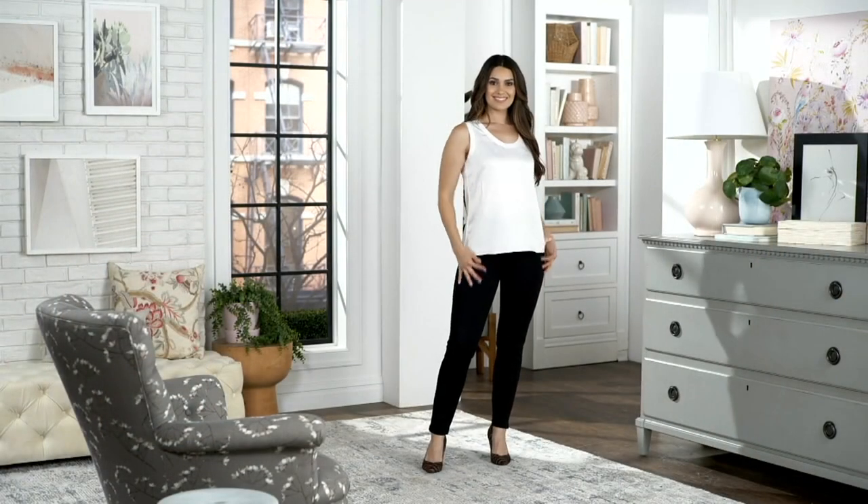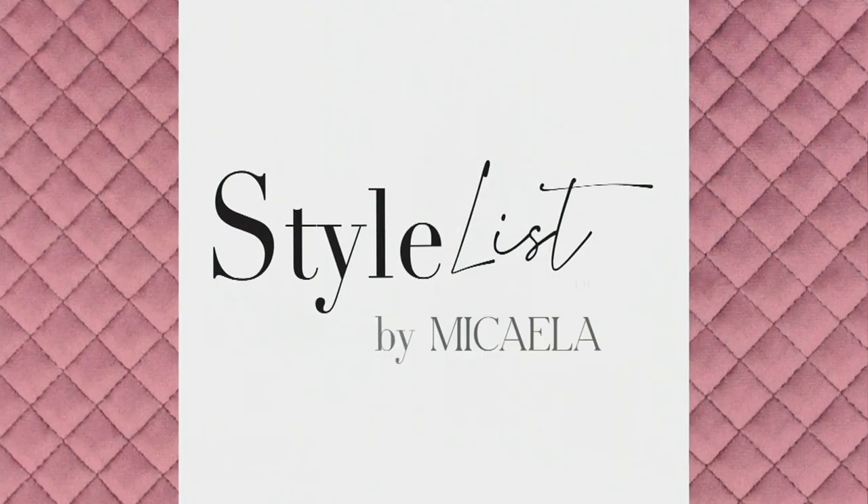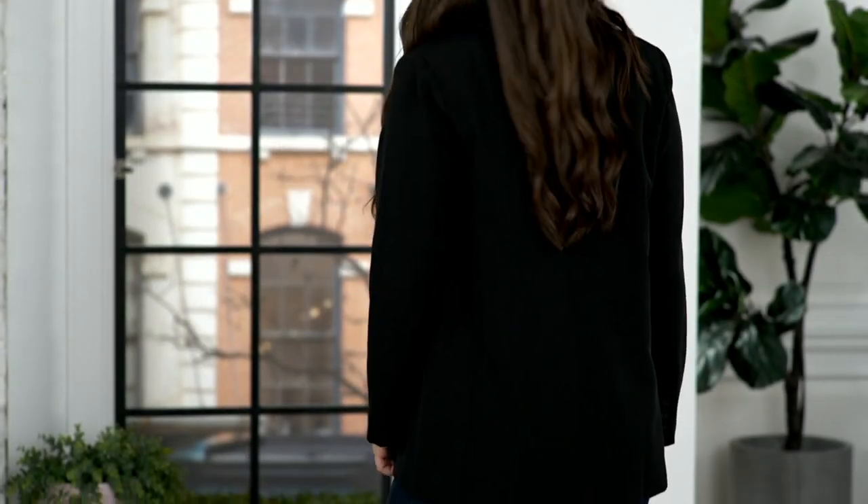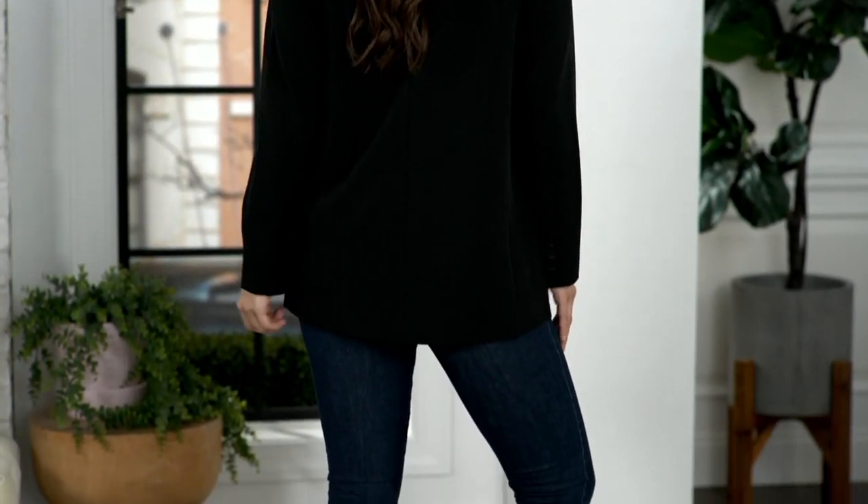All right, time for the blazer. Already popular — everybody needs a blazer in their wardrobe, and this is the boyfriend blazer. No one knows the popularity of the boyfriend blazer probably more than Mikaela.